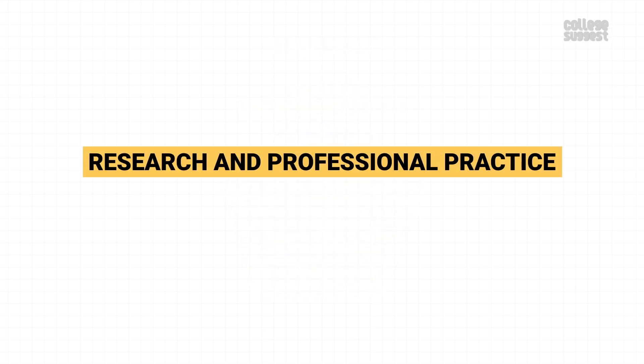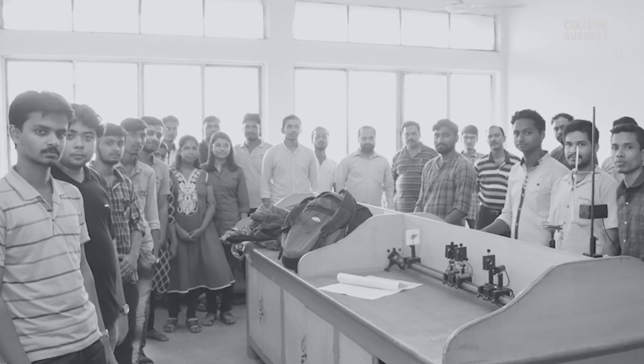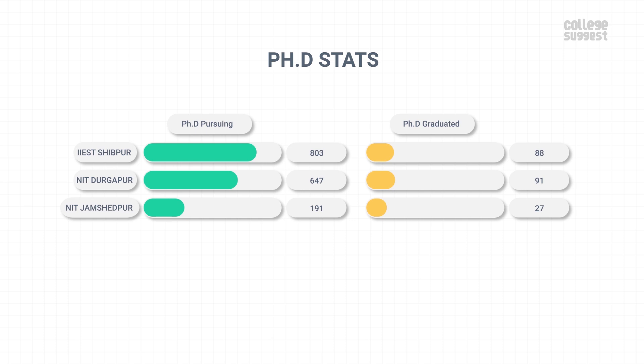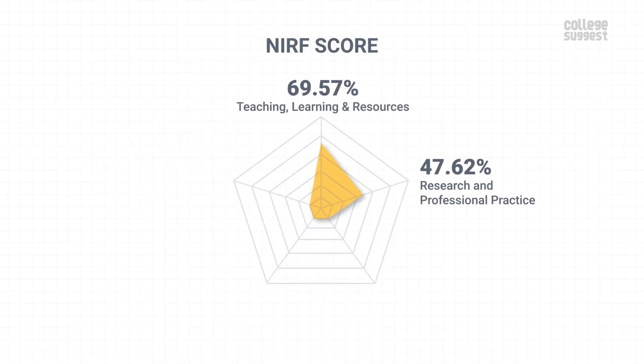Research and Professional Practice. In this parameter, we will see about IIEST's PhD students, patent details and the funds received through various projects. The number of patents published has decreased to 1 and no patents were granted in the last year. There are 803 students receiving their PhD and 88 scholars graduated with their PhD last year. The PhD stats are better than most other institutions. With a total of 50 sponsored projects, the institution has received over 26 crores as sponsored research funds. And with 87 consultancy projects, IIEST has received over 4.2 crores. With this, the institution scores 47.62% in research and professional practices, which contributes to another 30% of the overall NIRF score.